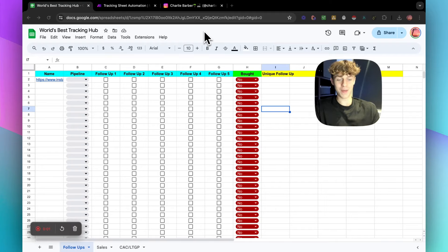Ladies and gentlemen, I may have just made the best tracking sheet in the world, and the reason I'm saying that is because it's the only one I've ever seen that has automation and AI built into it. This is going to blow your mind. I'm going to give you a quick overview right now and I'm actually going to give you this for free, no strings attached, if you keep watching the video.